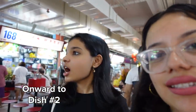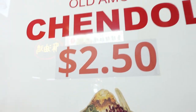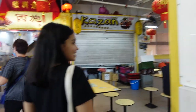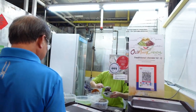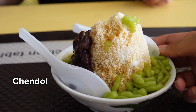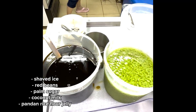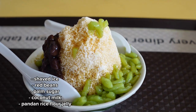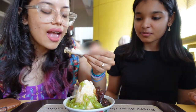Where are we going next? Now we are going to try a Malaysian dessert called chendol. Chendol is a South Asian cold dessert — it is shaved ice topped with red beans, palm sugar, coconut milk, and pandan rice flour jelly. This dessert is perfect to have on a hot day in Singapore.